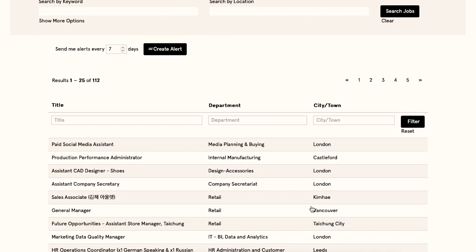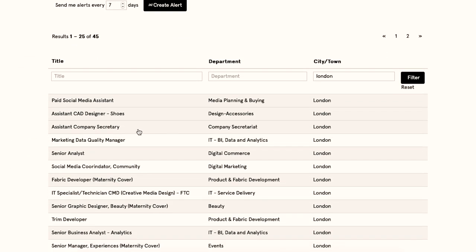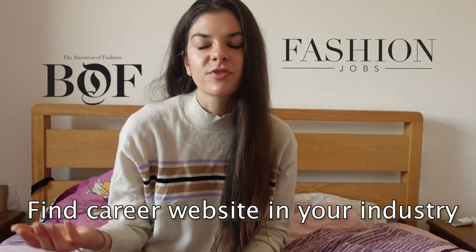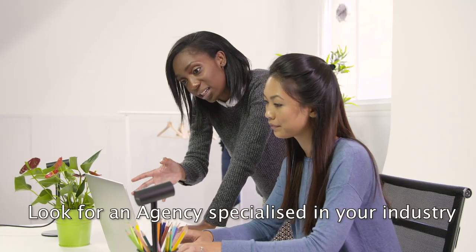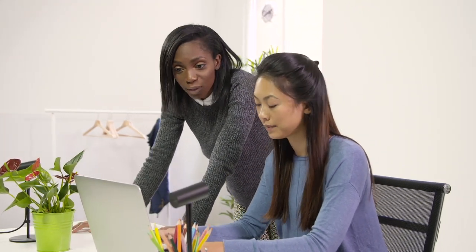If you already know which company you'd like to work at, go directly to their website and apply for the job — this is true especially for bigger companies that don't always post on external platforms. This is actually how I got my job at Burberry: I went to their career page and applied directly. There are also specific websites depending on your sector; I look at sites like Fashion Jobs or Business of Fashion for more relevant positions. You can also find a recruitment agency specialized in your industry and send them your CV with the positions you're interested in.